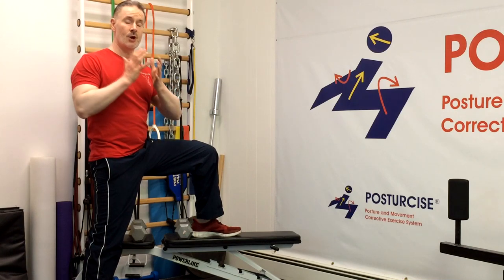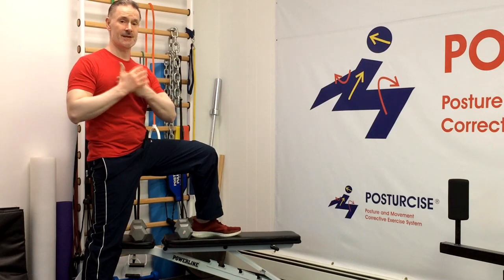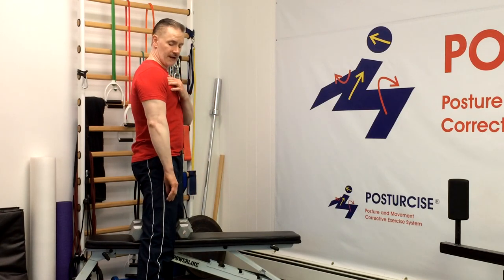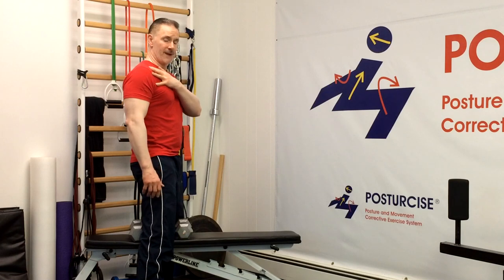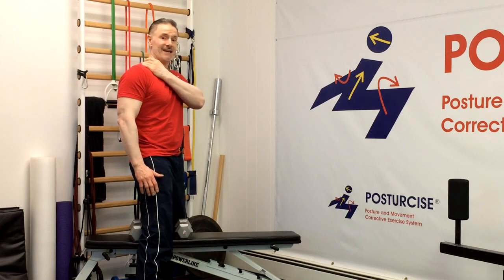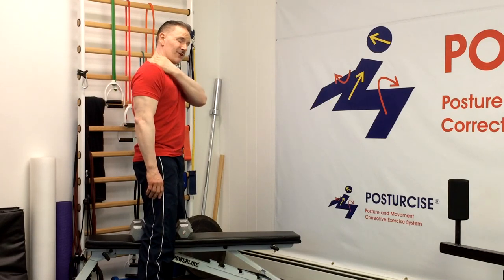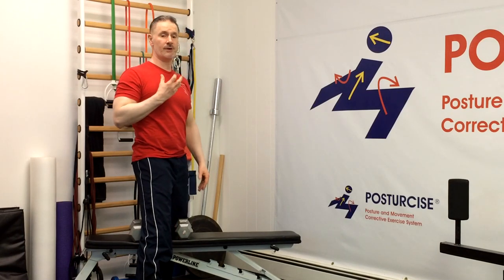Those of you with degenerative disc disease may be wondering: what does the rotator cuff of the shoulder have to do with my neck pain? Here's the connection. Shoulder posture — whether the shoulder rounds, tips, abducts, or downward rotates — habitually pulls on the muscles that run from your shoulder blade into your neck. Your rhomboid, trapezius, and levator scapula muscles all attach into the neck, and chronic postural issues create abnormal tugging and pulling that irritates joints and creates muscular trigger points and joint fixations.